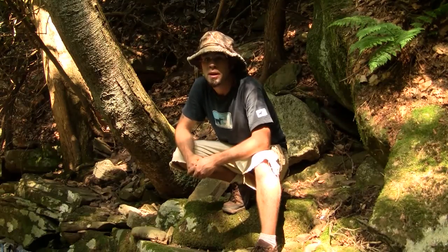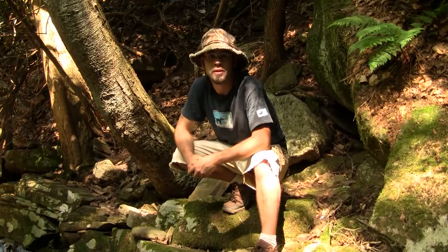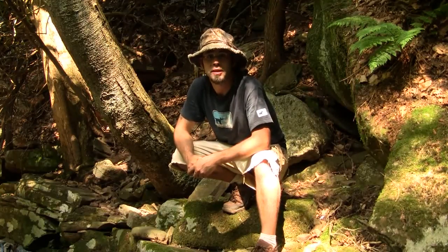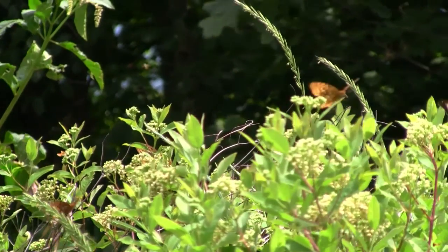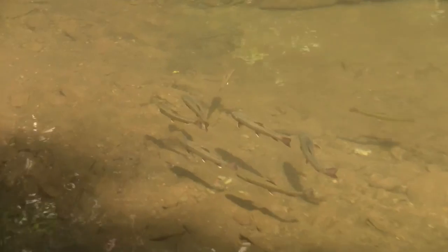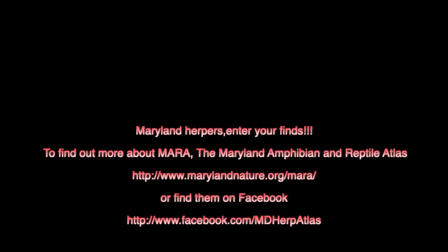We did find a lot of really cool reptiles and amphibians out here in Western Maryland on this trip. There are a few species I still would have liked to have seen, and it'll probably bring us back out here soon to see if we can find them. Until then, stay tuned for more videos on CamoChairProductions.com. We'll see you next time.